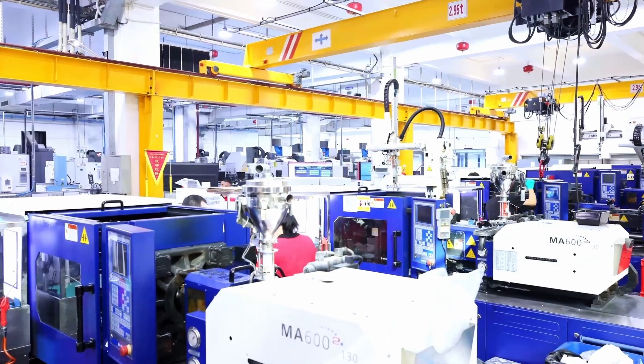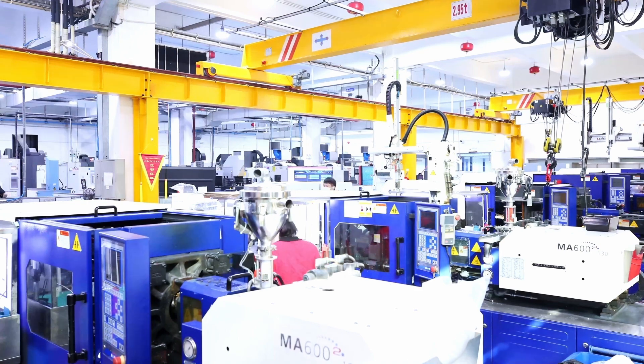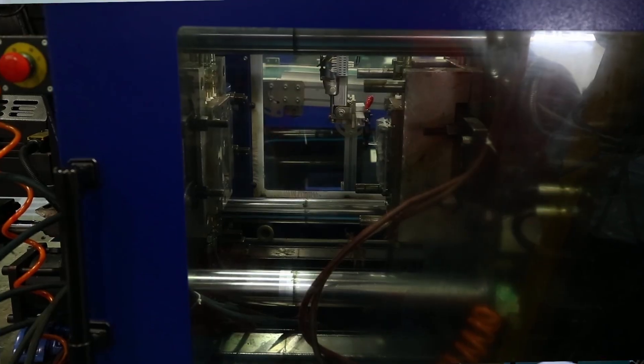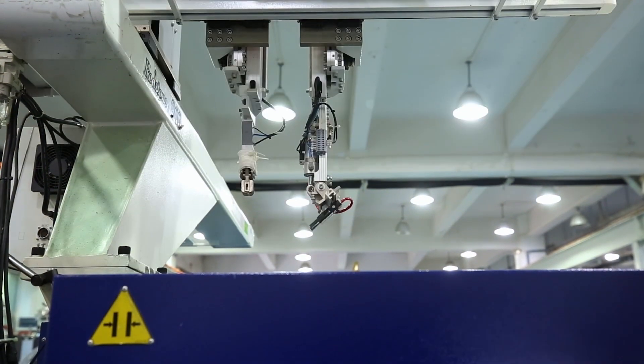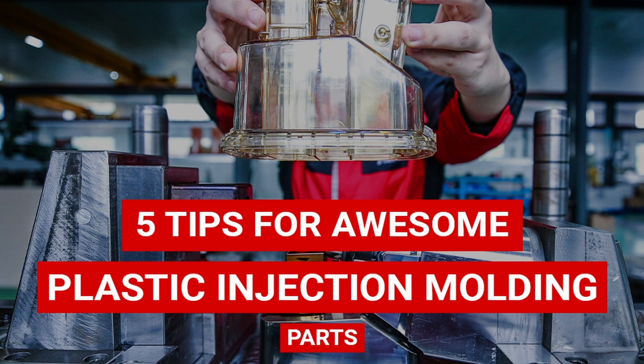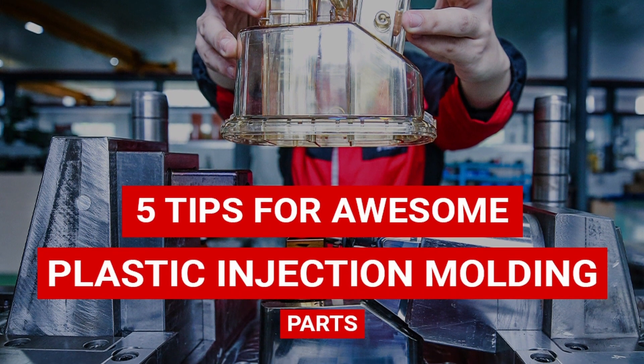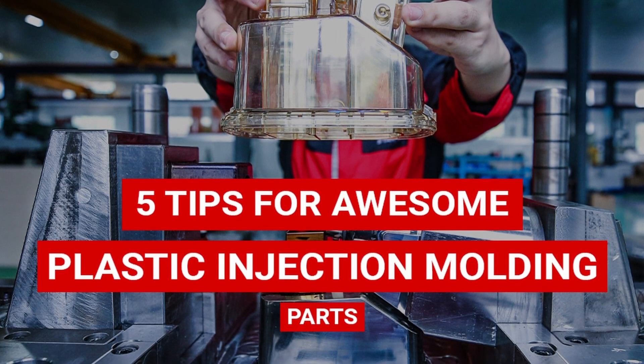Did you know that poor supplier performance when making plastic injection molded parts can be wickedly expensive for product developers because of inconsistent quality, unreliable performance, and long production times? If you want to avoid this, stay tuned for 5 helpful tips about what to look out for in your supply chain.